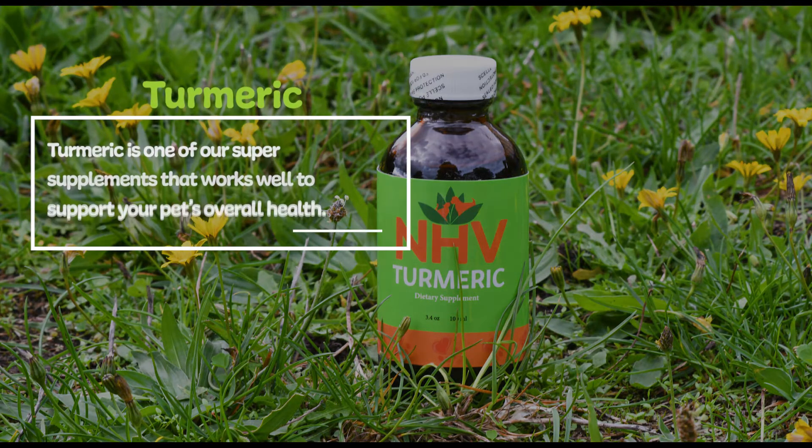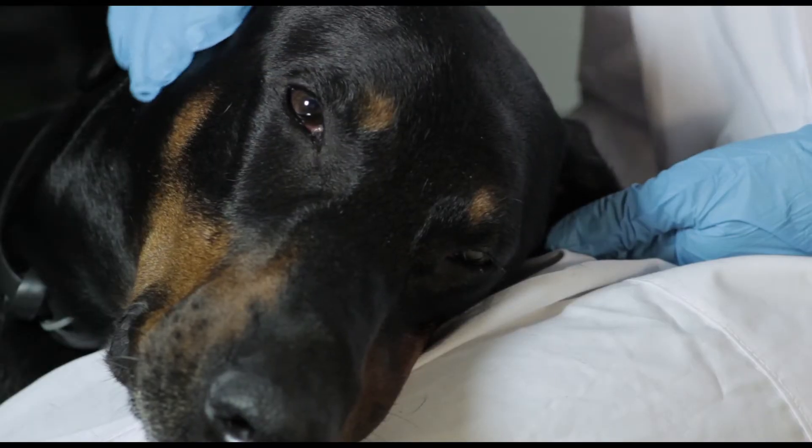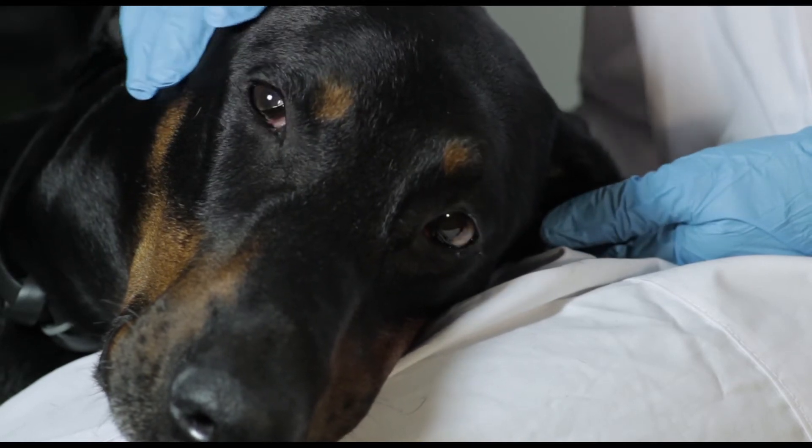Turmeric is one of our super supplements that works well to support your pet's overall health and is particularly good for heart health and congestive heart failure. Inflammation is a strong component to many heart diseases, and turmeric may help to reduce inflammation.